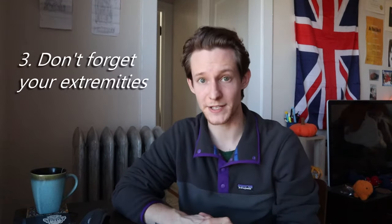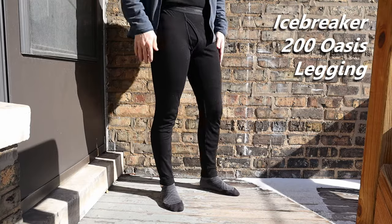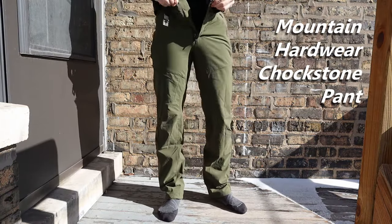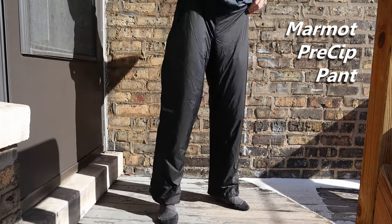Tip number three is don't forget your extremities. Most people will concentrate on the torso when they're layering, but you have to remember your legs, hands, and feet. For my legs, I'll start with a base layer, probably something in merino wool. Then I'll go with a pair of athletic pants or some kind of hiking pants, and then, if I need to, waterproof pants or snow pants. If you're going for snow pants, you can probably get away with just a base layer underneath. Just wear whatever's going to keep you warm but not impede your mobility.